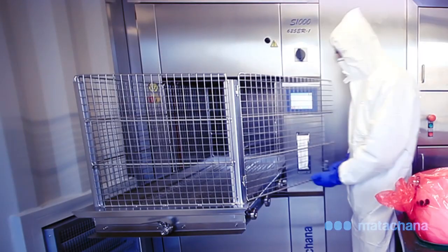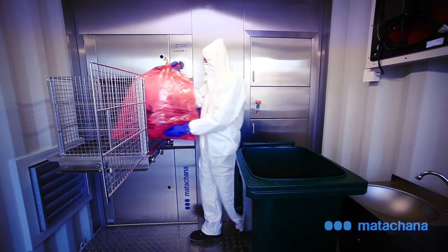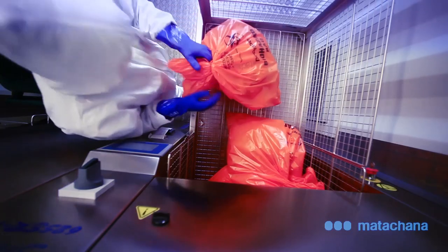Once sufficient load is available to start a cycle, the steriliser is loaded with the autoclave bags, removing the seals from the bags. These bags resist a temperature greater than 134 degrees Celsius.